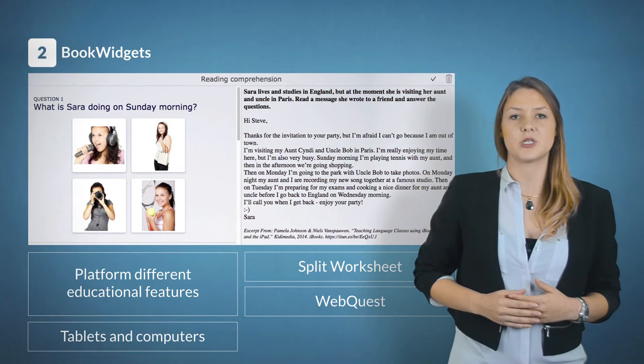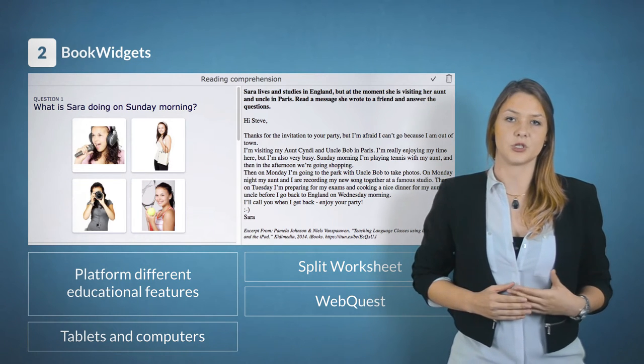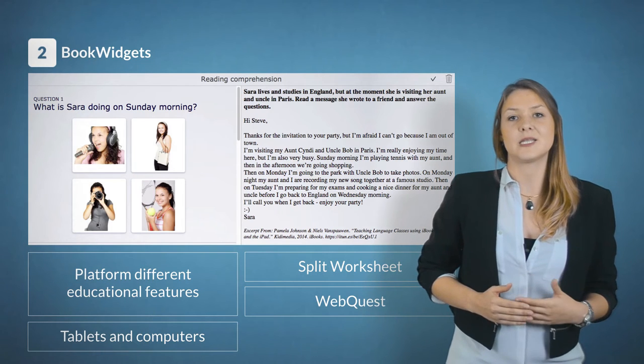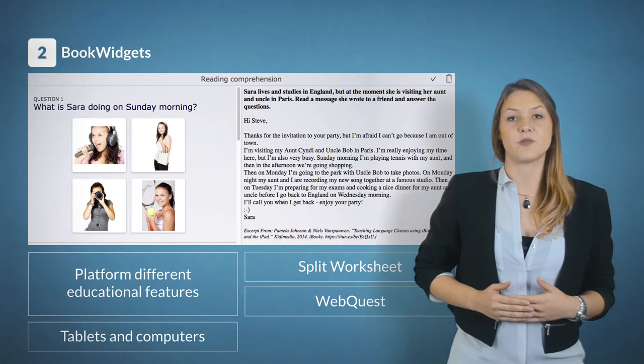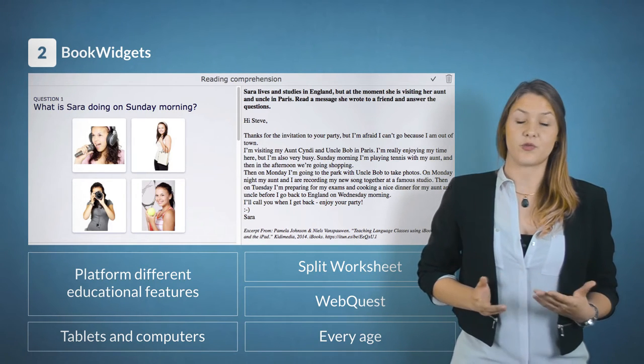The web quest is a widget which you can use to teach students how to read efficiently. You can, for example, let them go on a quest where texts provide the right information about reading strategies. The app is suited for every age.